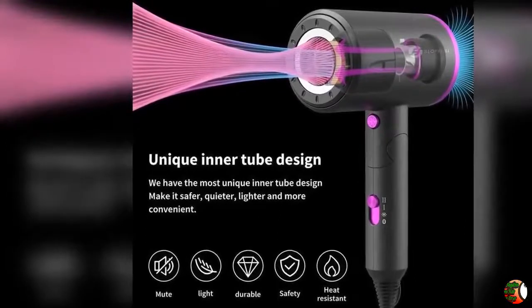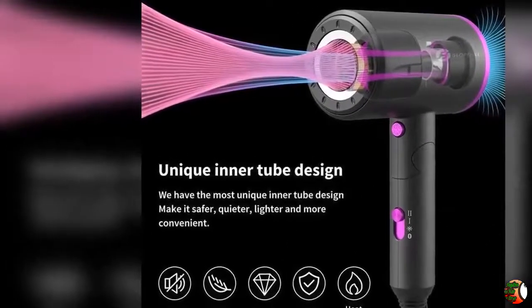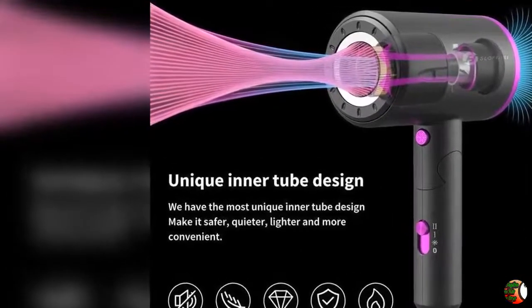Lightweight Bio Ceramic with 3 Heating settings, 2 Speed settings, Cool Button, Magnetic Concentrator, and Diffuser.